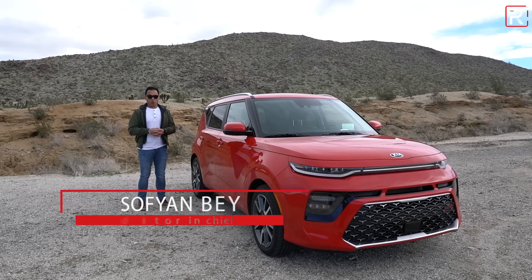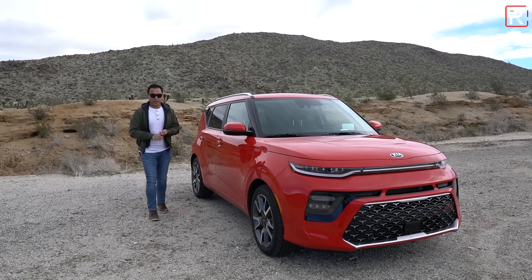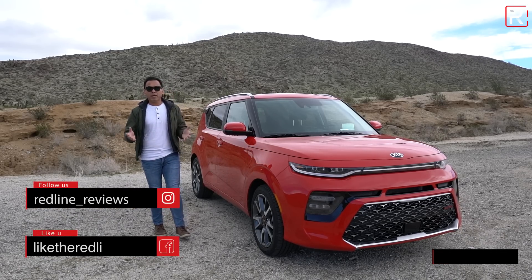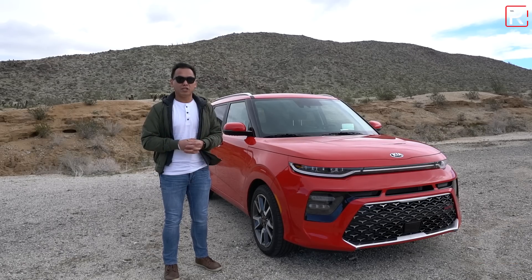When Kia first introduced the Soul nearly 10 years ago, it was actually late to the boxy compact hatchback segment. It competed with vehicles like the Scion XB, the Nissan Cube, and the Honda Element. Over the years, the other competitors went away because of poor sales, while Kia's Soul went on to be the best-selling of all the small boxy hatchbacks.